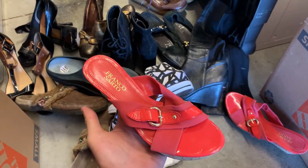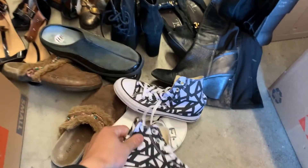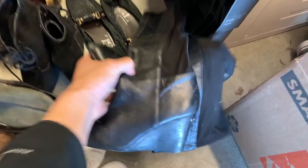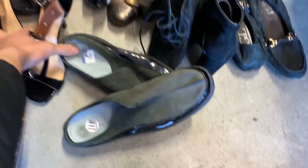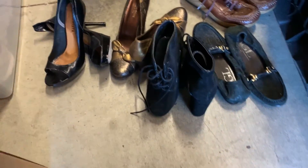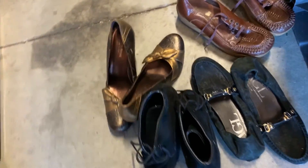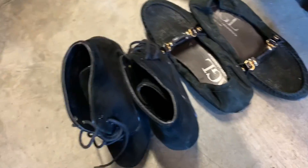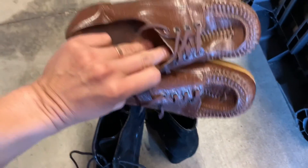Shoe lot number one — all women's shoes: Franco Sarto, brand new Converse Chucks, Michael Kors boots, Coach kitten heels, two pairs of Cole Haan. Also: Premiata, Taryn Rose, AGL, Shelly's London, and a made-in-Italy pair thrown in.